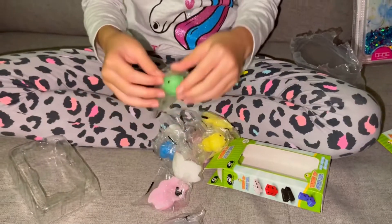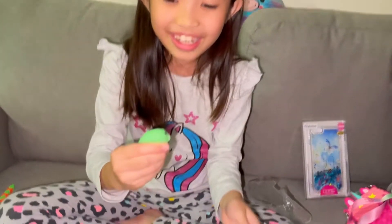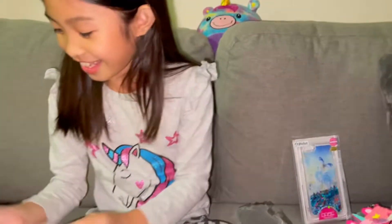Let's see which one we got. Look! It's a dog, I think. I think it's a bear. Comment down below what you think it is. I think it's a bear or a dog — I'll say it's a bear. Look at it, it's green.